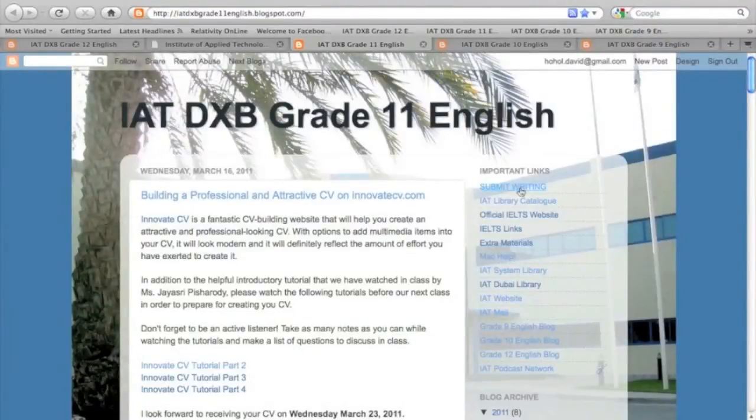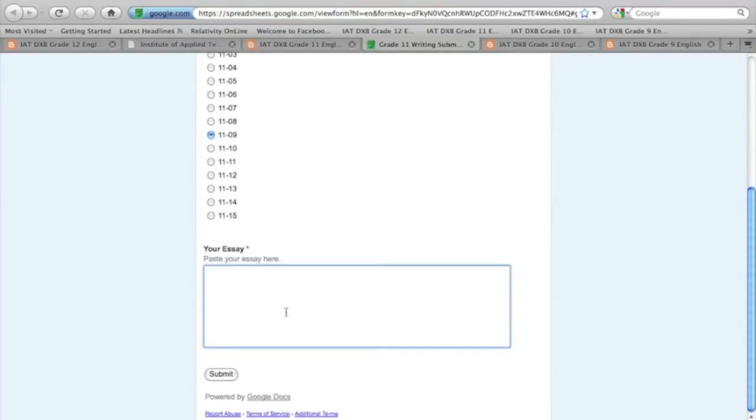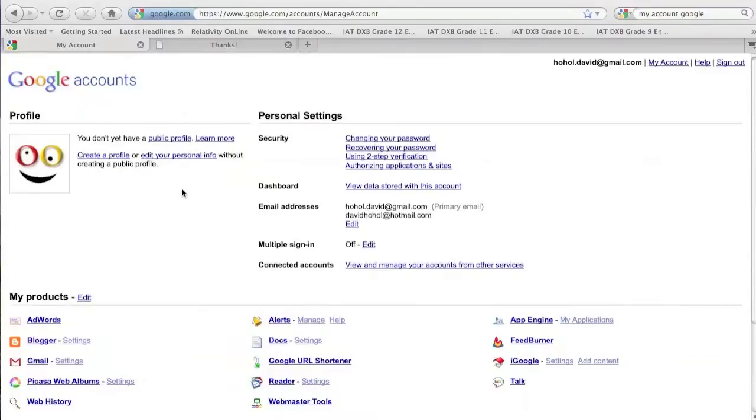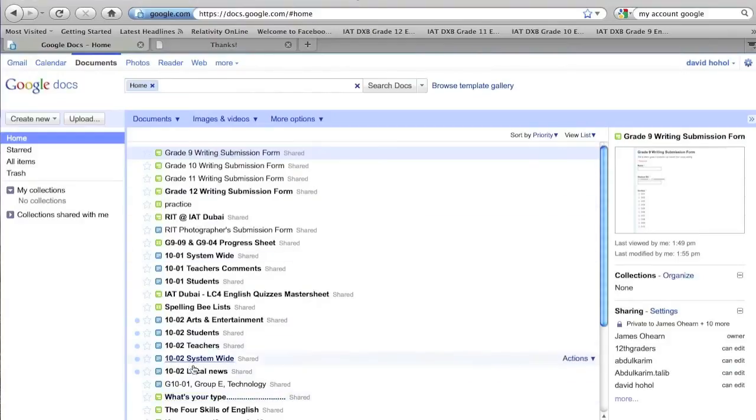Something that's becoming very useful and used quite a lot is the writing submission form. Students enter their name, ID, pick a section, and post their text of any kind and size. After students have submitted their work through the submission form, the teacher's view is entirely different. First, you just need to sign up for a Google account — many already have one if they have YouTube, Blogger, or Gmail. Once you have a Google account, you have access to Google Docs. I'll click on that to show you the writing submission forms. We used the Grade 9 writing submission form, so you click on that.